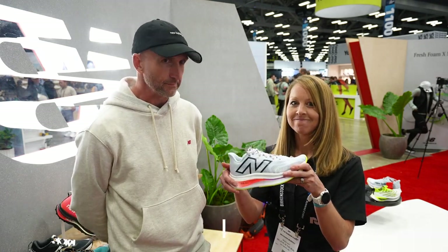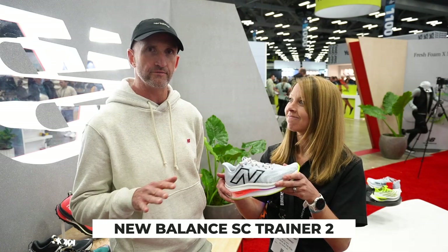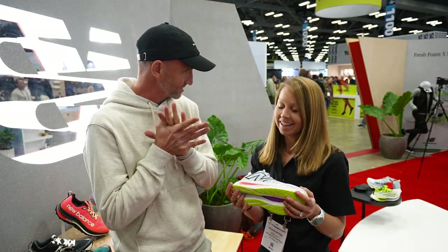A SC Trainer. Am I right in saying that was the most innovative shoe in 2022? That's pretty accurate. We're updating the most innovative shoe in 2022. That's a big ask. That is.